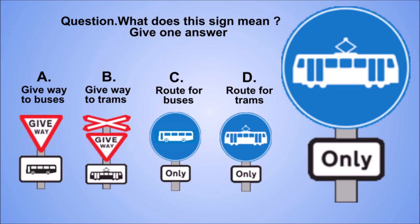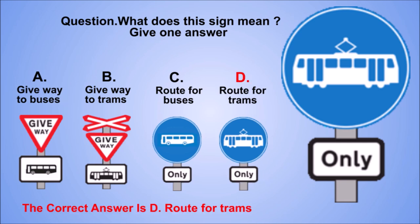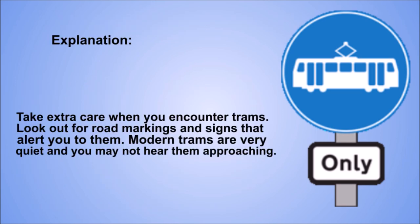Question. What does this sign mean? Give one answer. A: Give way to buses. B: Give way to trams. C: Route for buses. D: Route for trams. The correct answer is D: Route for trams. Explanation. Take extra care when you encounter trams. Look out for road markings and signs that alert you to them. Modern trams are very quiet and you may not hear them approaching.